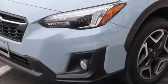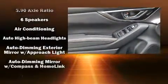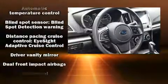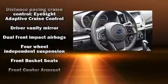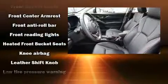Subaru prioritized fit and finish as evidenced by heated seats, front fog lights, blind spot sensor, and a split-folding rear seat. Features such as automatic climate control and leather upholstery prove that economical transportation does not need to be sparsely equipped.